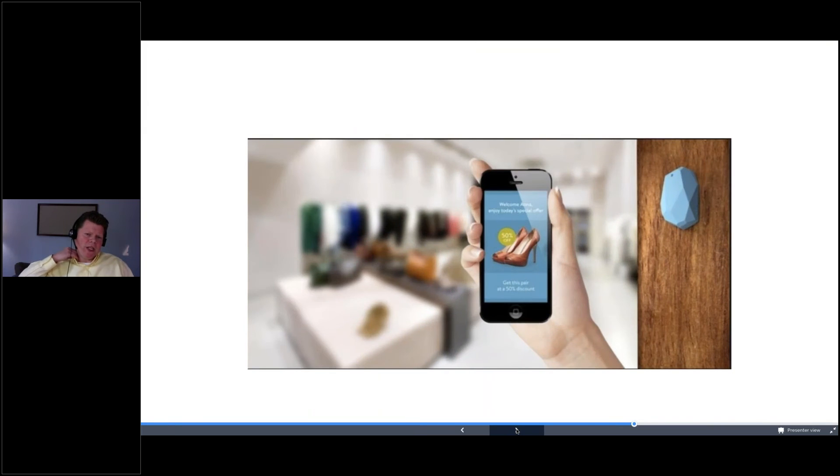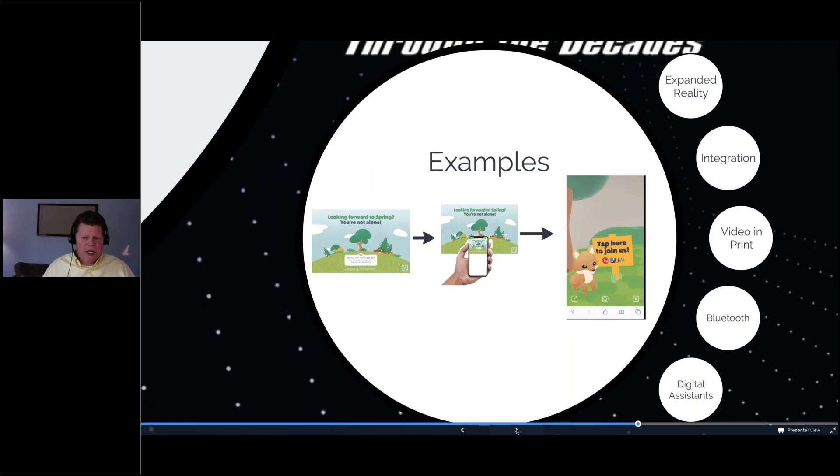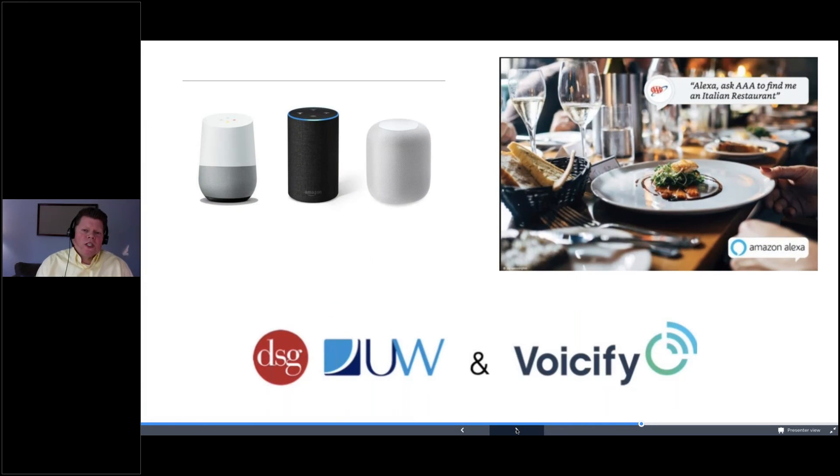Bluetooth is more of a retail application. The way it normally works: you do a direct mail piece telling customers that if they come into your store and download your app, Bluetooth transmitters throughout the store will send special deals only to them as they walk through. It's not the cheapest option — you've got to buy the transmitters. The one I'm most excited about is digital assistants — your Alexa or Google Home. Marketers haven't really figured out how to monetize them yet. If you think back to the early days of the internet, it was just a tool — no ads, no monetization. Then marketers figured out how to promote businesses through it. That's where digital assistants are now.